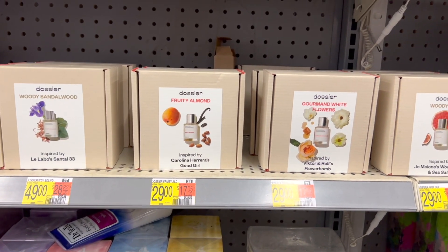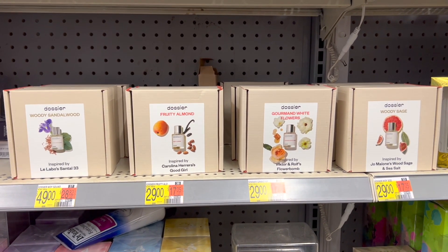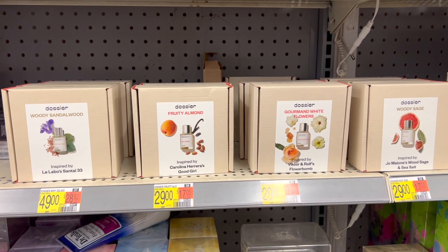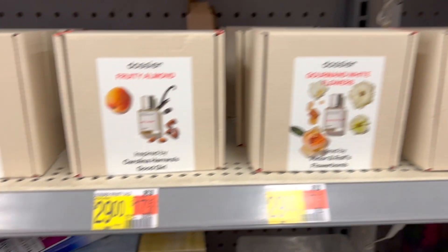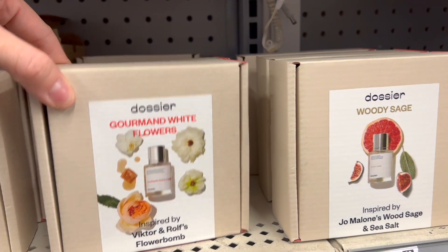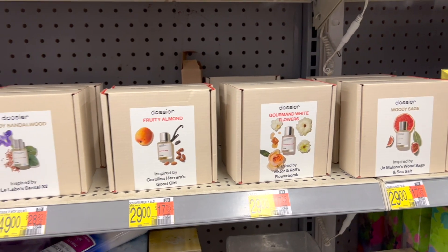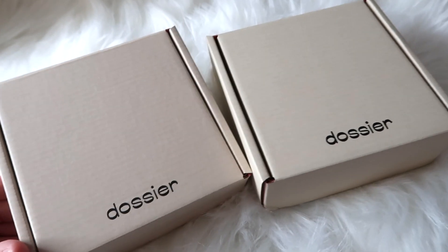I've never seen them at Walmart since they just launched here — this is a new product. I've been working with them for a long time now, so it's really nice to see them in Walmart's perfume aisle. It's definitely worth coming to Walmart and buying. You can also smell them in person. Go to your nearest Walmart and pick up your Dossier cologne or perfumes. Again, thanks to Dossier for sending us these scents. Now let's get started with today's video.